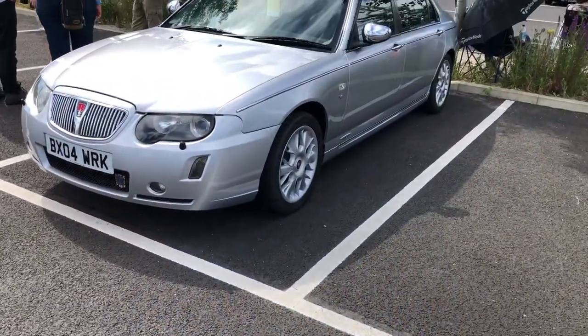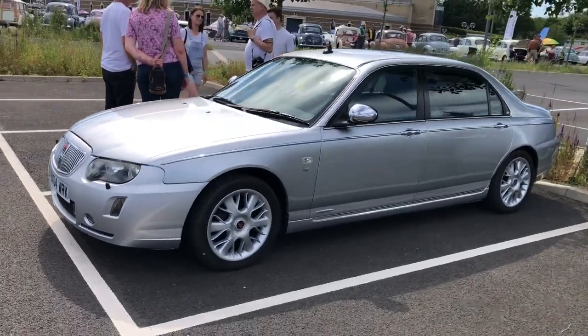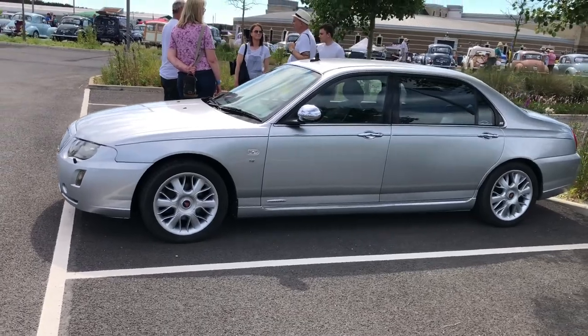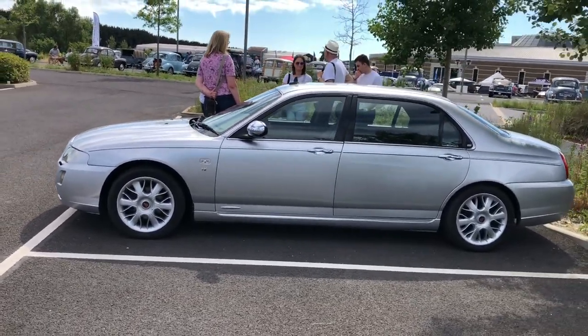And here's a Rover 75 with a difference — it's a later car but in actual fact it's a long-wheelbase car. I'm not sure if these were the series built by McNeil or built in-house by Rover. You can see where the additional wheelbase is and the extended rear doors there.